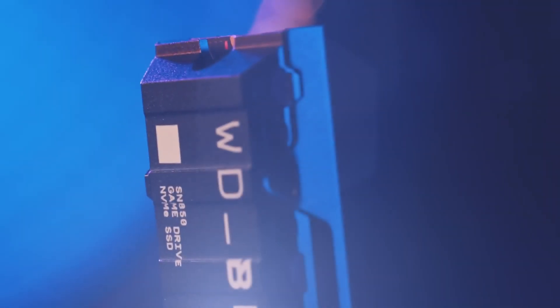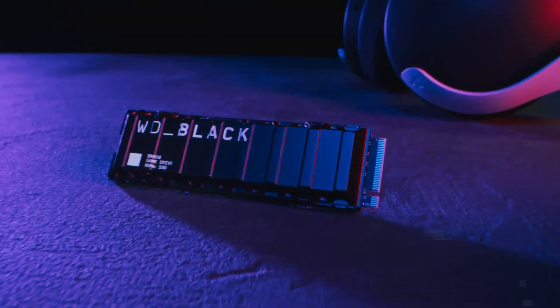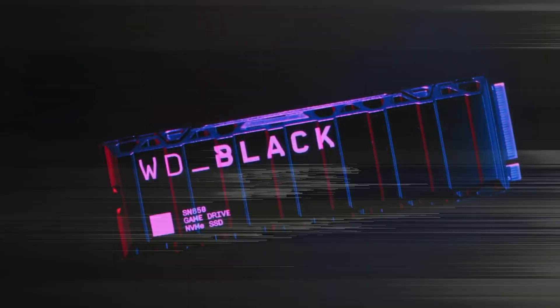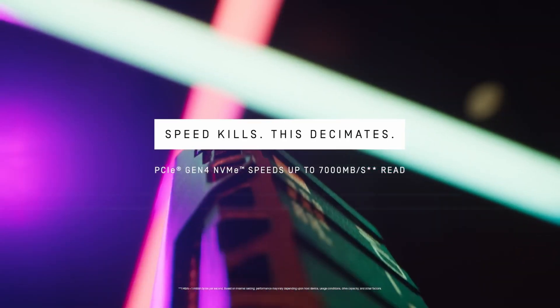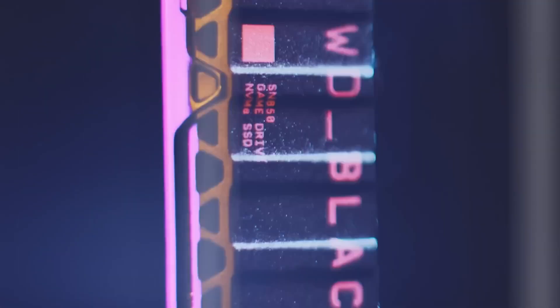WD Black SN850. The WD Black SN850 is our favorite SSD for PS5. It is based on PCIe Gen 4 technology and can reach speeds of 7000 MB/s read and 5300 MB/s write, making it an excellent choice.